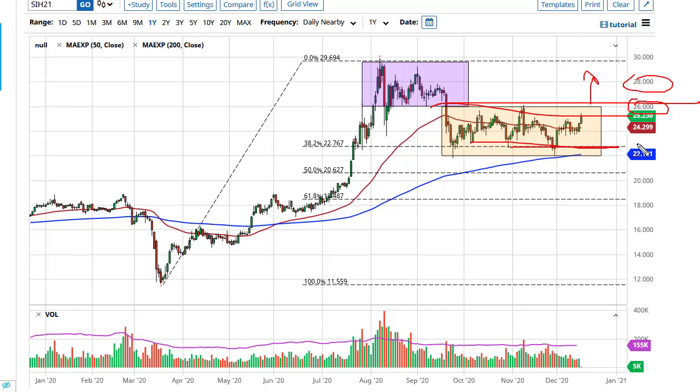I like the idea of keeping the 22 level as the floor in the market, so if we pull back, let's try to pick up a little bit of cheap silver — a little bit being the main phrase.